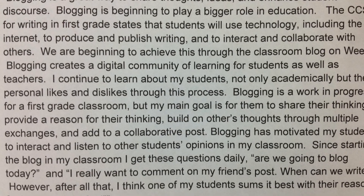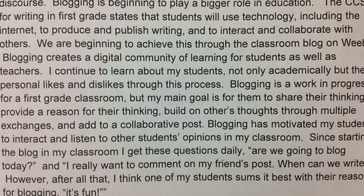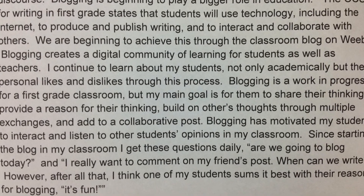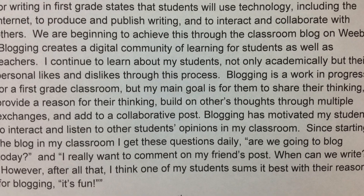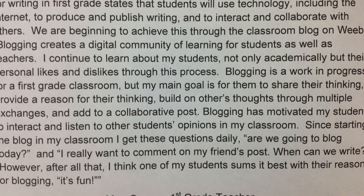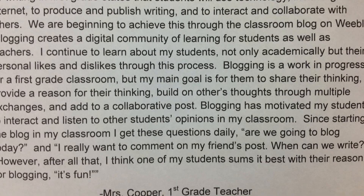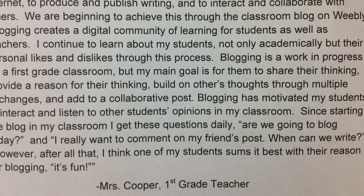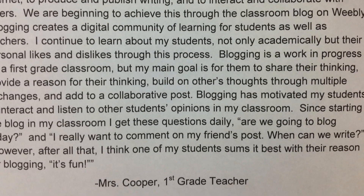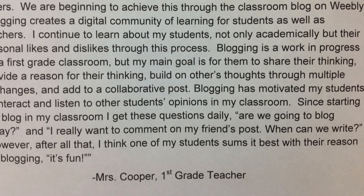Blogging is a great way to share thoughts, ideas, and enhance student discourse. Blogging is beginning to play a bigger role in education. The Common Core State Standards for writing in first grade state that students will use technology, including the internet, to produce and publish writing and interact and collaborate with others. We are beginning to achieve this through the classroom blog on Weebly. Blogging creates a digital community of learning for students as well as teachers. I continue to learn about my students — not only academically, but their personal likes and dislikes through this process.